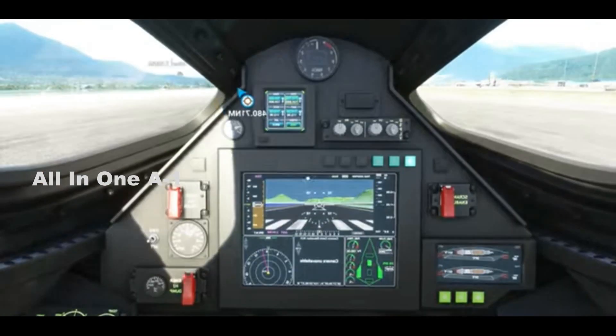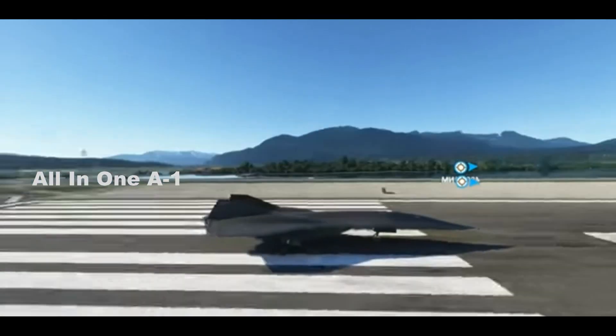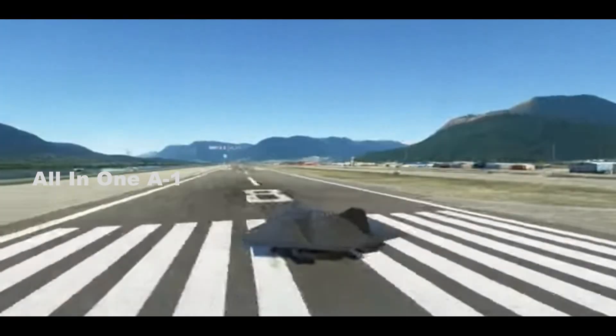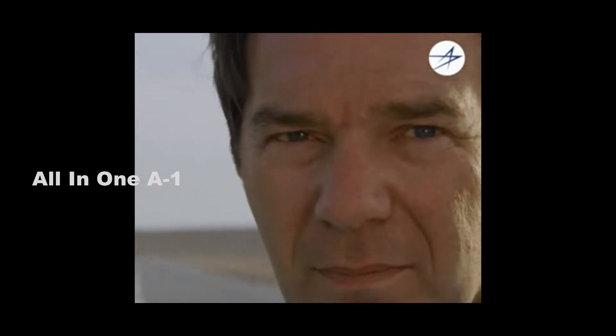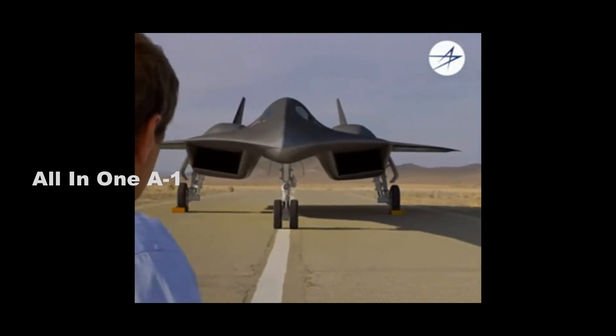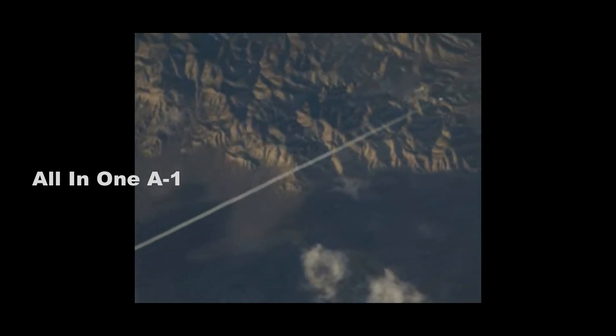How the Lockheed Martin Skunk Works brought the SR-72 Dark Star to life in Top Gun: Maverick. Lockheed Martin has created a webpage dedicated to the story behind the creation of the Dark Star hypersonic aircraft. The company had previously disclosed that its legendary Skunk Works Advanced Projects division had been directly involved in creating this fictitious design, but had declined to provide more specific details about its relation to the production.